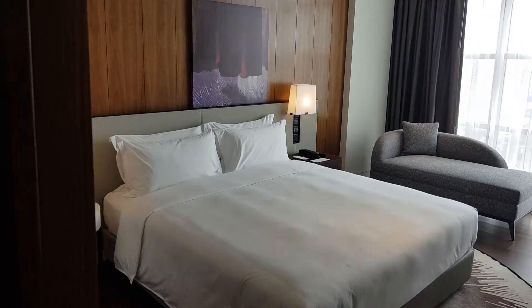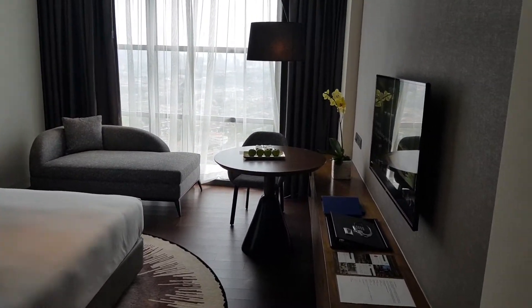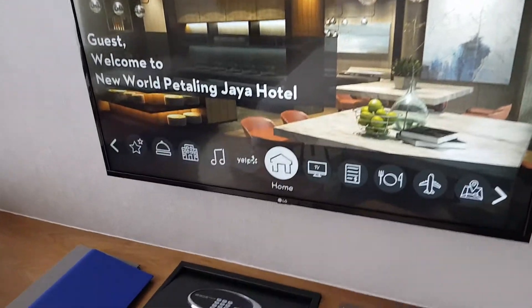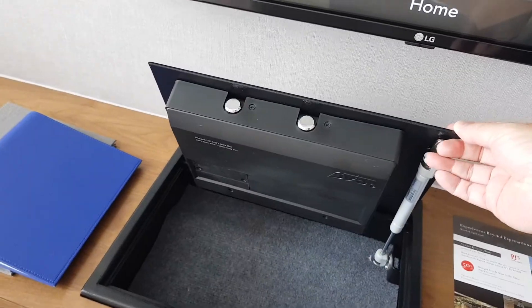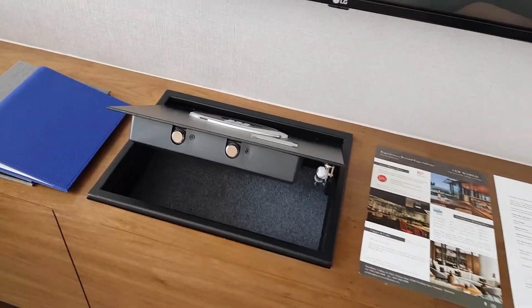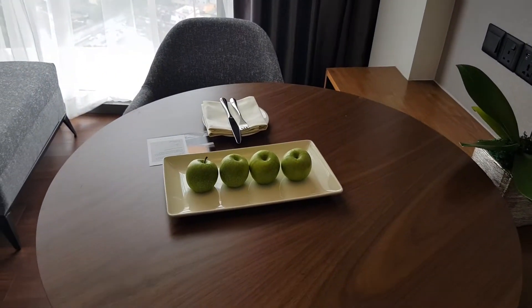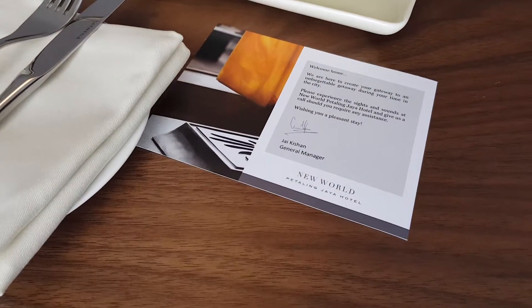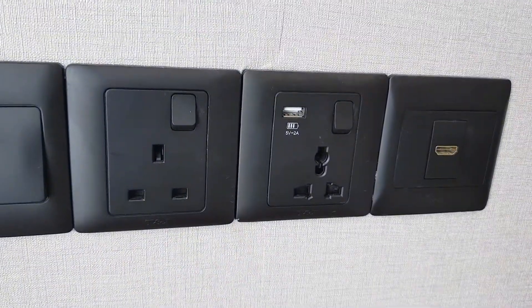Now we go into the bedroom — tastefully done, with a TV, about 40 inches. What's unique is the electronic safe, which is right under the TV and opens this way, unlike typical hotels. You also have a table with fruits and a welcome message from the GM. The switches are interesting — you have a USB charger.